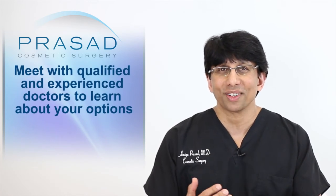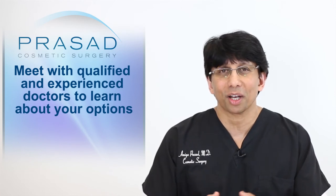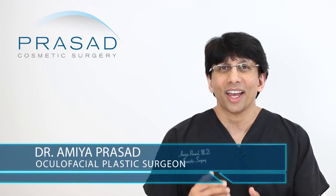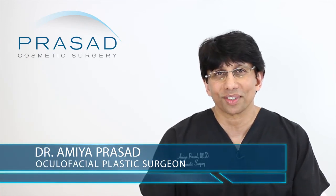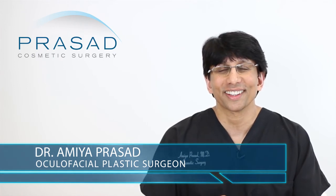Meet with qualified, experienced doctors who perform these procedures, learn about your options, get a realistic understanding of what your outcomes will be, and then see if it's worth pursuing. I hope that was helpful — I wish you the best of luck and thank you for your question.